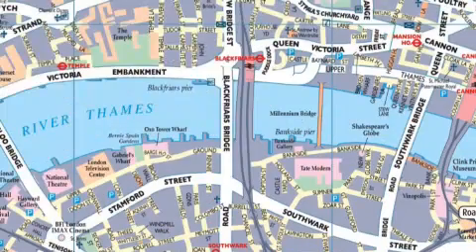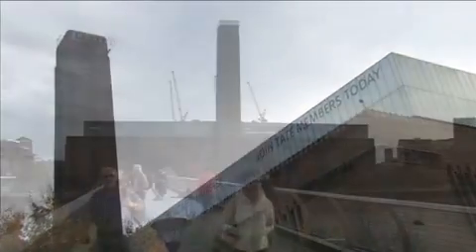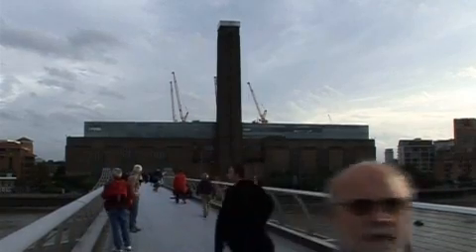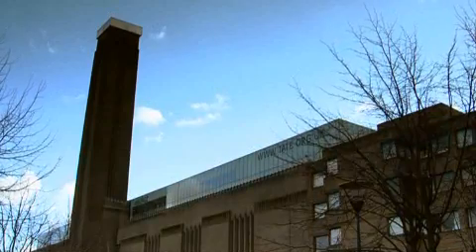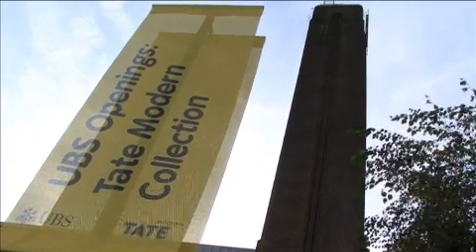The area south of the Thames was home to many of London's power stations. It's these same power stations that have been redeveloped and turned into some of London's finest attractions. Perhaps the most famous development is the Tate Modern, opened in the year 2000. On display are important masterpieces from the likes of Matisse and Picasso, collections of surrealism and significant collections of pop art.